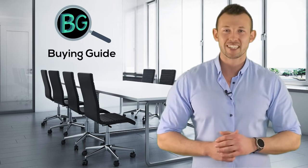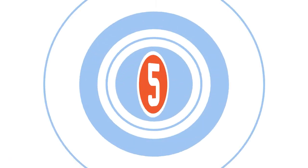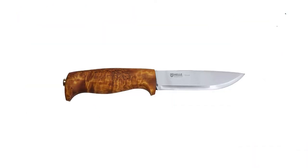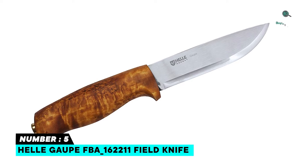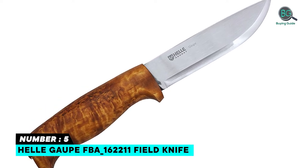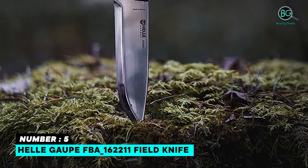Let's get started. Purchasing the perfect product for your usage is our topmost priority. We aim to give away our best guidelines for you, the viewers, so you won't hesitate or get confused while selecting the products from the market. Thanks for staying with us. Number five: Heli Gope FBA 162211 field knife.